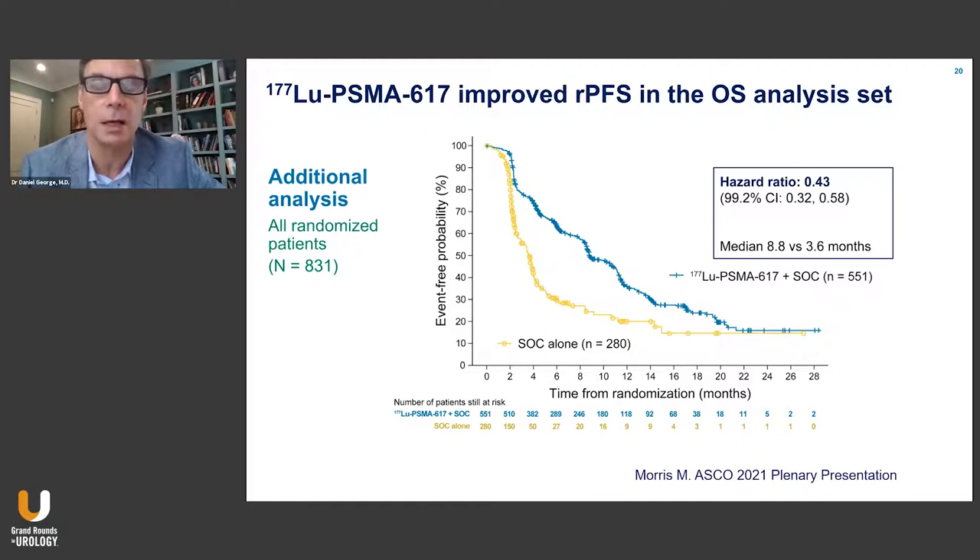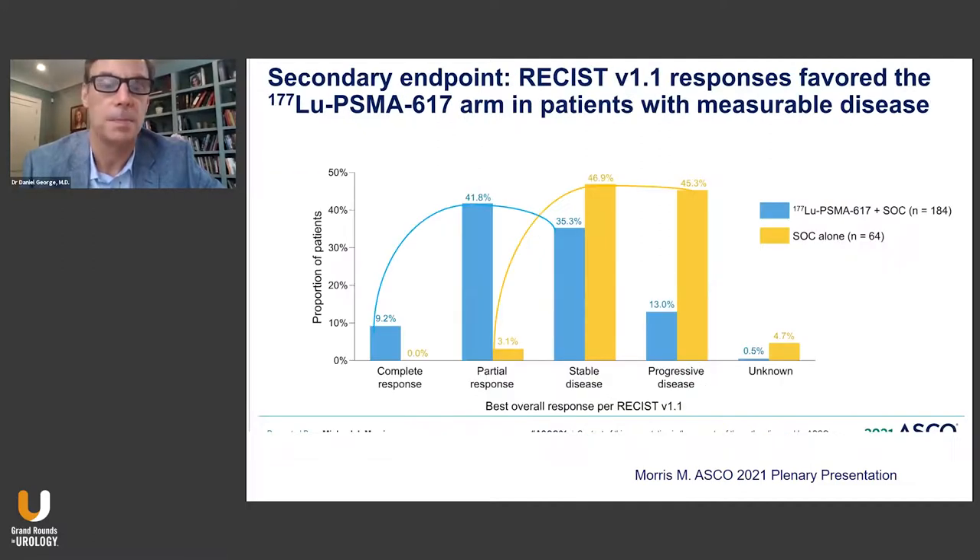When we look at objective responses — about 25% of the population — there is a clear shift in favor of the lutetium PSMA 617 population. The vast majority of patients had evidence of either stable disease, partial response, or complete response in measurable lesions. A remarkable 42% partial response and 9.2% complete response for an overall response rate of over 50%, compared to only 3% partial response and no complete response in the standard of care arm.